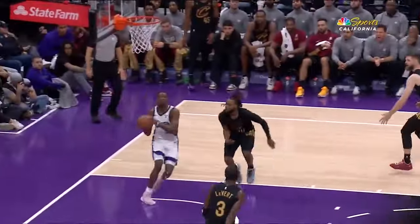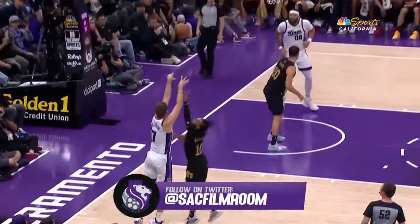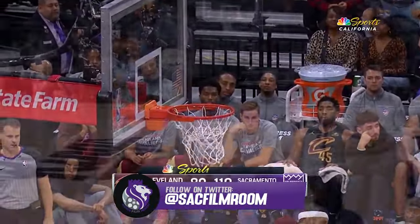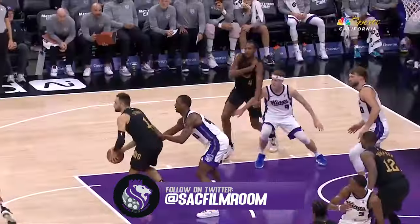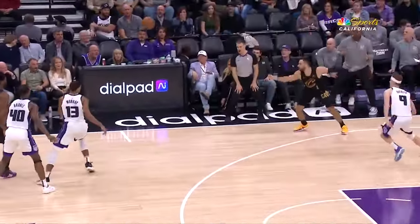What's up Kings fans, awesome win last night and De'Aaron Fox's return to the lineup, but perhaps my greatest takeaway from the game was the defense of Keegan Murray. Keegan has already shown massive growth on that side of the ball this season, but last night was one of the most impressive outings that I've ever seen from him.